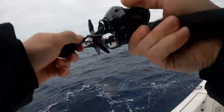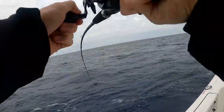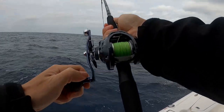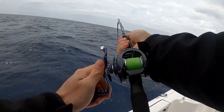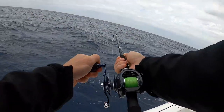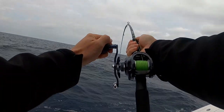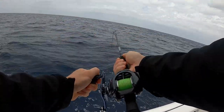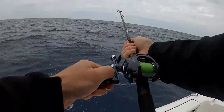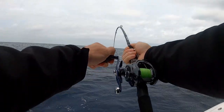Fish on! There he is — first fish of the day right here, let's go! I've got the drag locked now. First fish of the day for me, second fish to the boat.